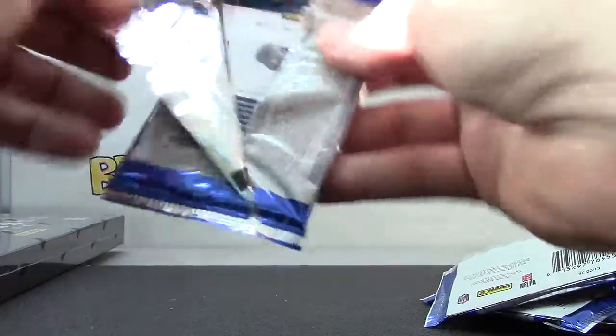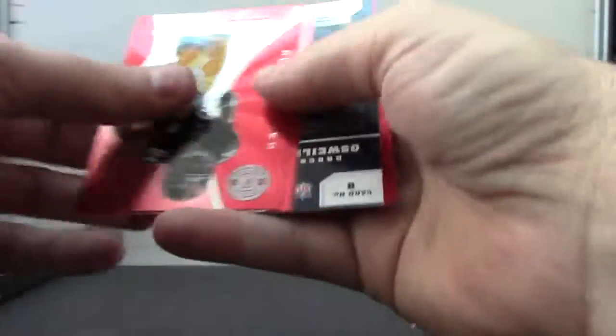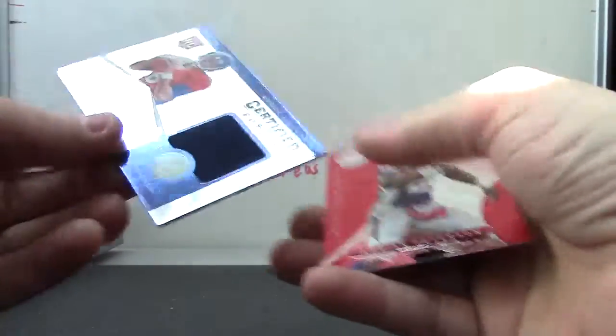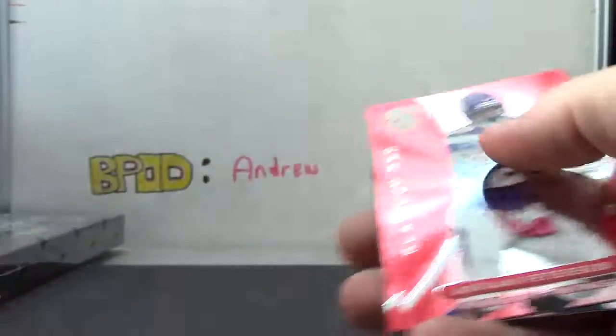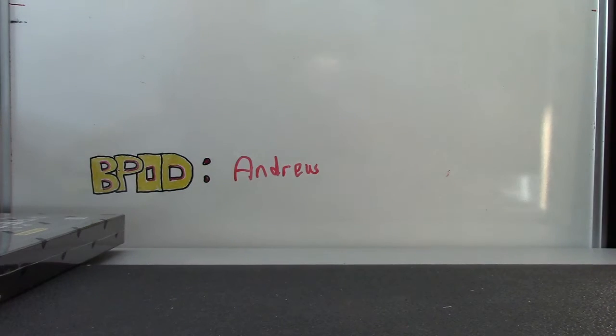And the last one, Soya — it's a Bronco. It's number two, one seventy-five. It is Brock Osweiler jersey autograph. Cool! So yeah, I'll send it on the way to you. Here you go.